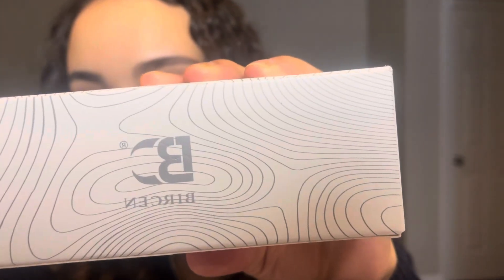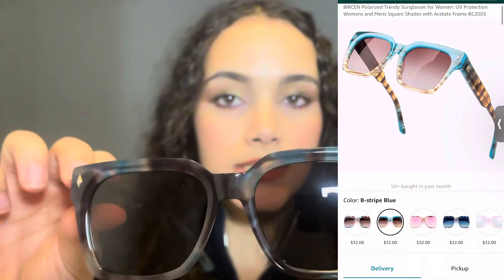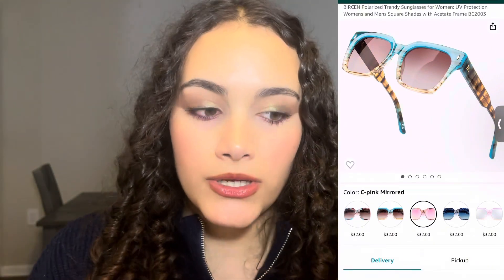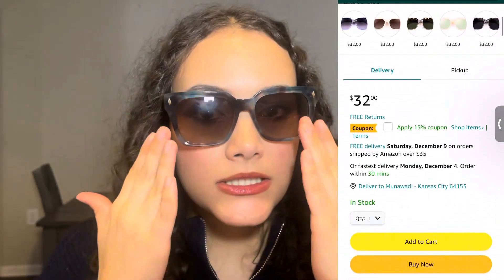Hi guys, welcome back to my channel! For today's video I'm going to be talking to you guys about Bircen — a sunglasses company that sells their glasses on Amazon. One thing I really love about them is how affordable these glasses are, especially for what you're getting. These sunglasses look and feel so nice, so high quality, and I'm honestly so obsessed with them.